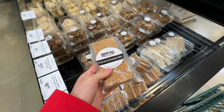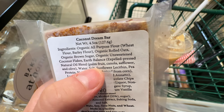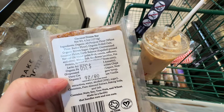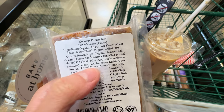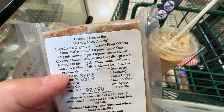It has these little cookie bars at $3.50. The oil blend is a natural oil blend - palm oil, canola, sunflower, and olive. I was like, why do they need that? Why not just coconut oil and olive oil? Even though it's expeller-pressed, which is better processing, it still has a lot of omega-6.